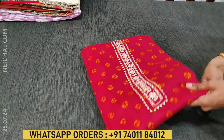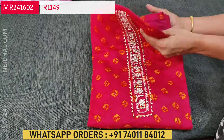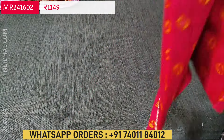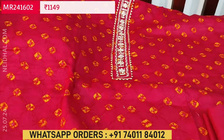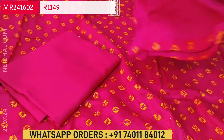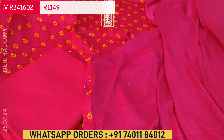Next is a bandhini printed satin cotton in bright pink. In the yoke we have zardosi stone and gotha lace work. All over the fabric there is a bandhini design. The fabric is satin cotton — soft and smooth in texture. Lining is optional as the fabric is not transparent. We have a matching spun cotton bottom and a plain chiffon dupatta with tapings on all four sides. Cost of this three-piece set is $1149.